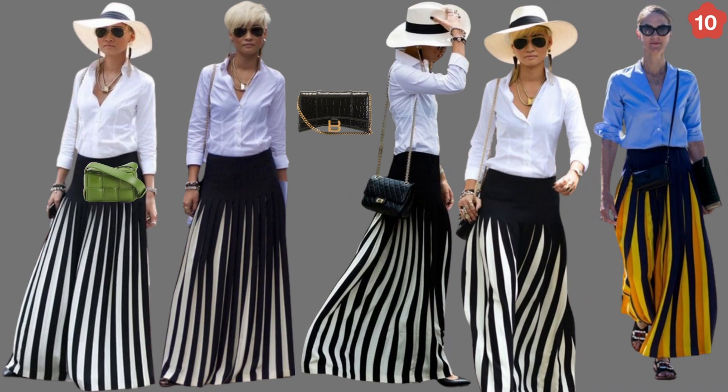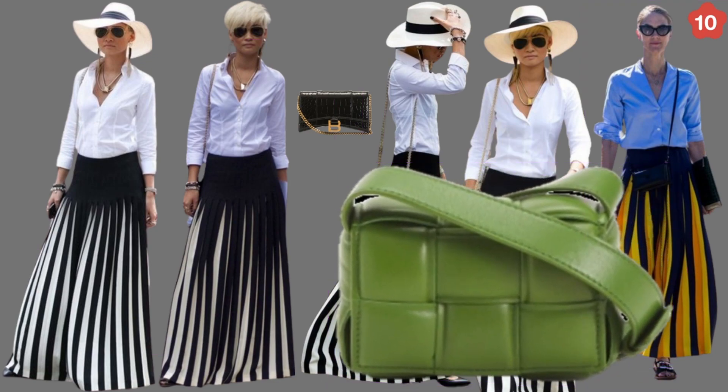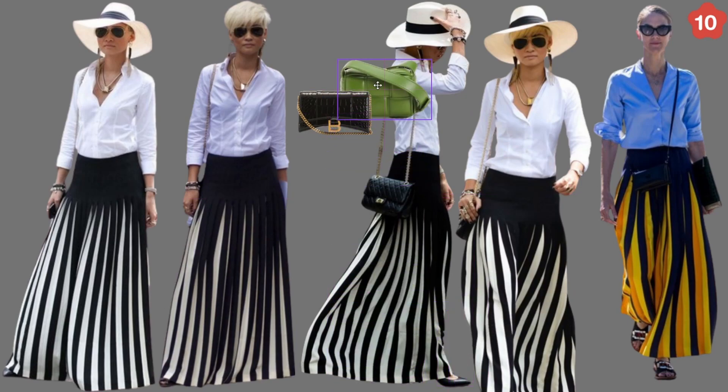This is the real Bottega bag on tjmaxx.com. Let me make it bigger so you can see the quality. If you are enjoying this video, don't forget to like, share, and subscribe so you don't miss any of these videos. Tell me your top three outfits from this video and why. Let's go to outfit number eleven.